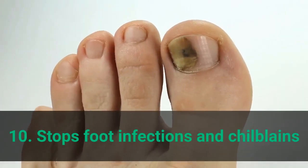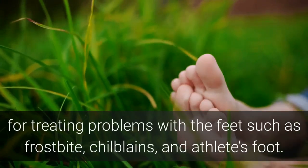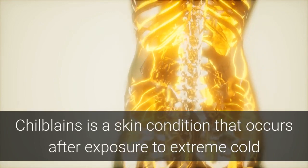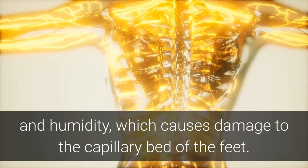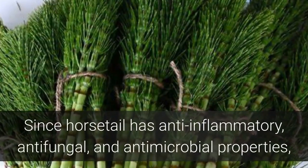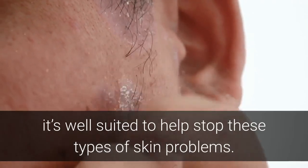Benefit 10: Stops Foot Infections and Chilblains. Chinese herbalists have been using horsetail for hundreds of years for treating problems with the feet such as frostbite, chilblains, and athlete's foot. Chilblains is a skin condition that occurs after exposure to extreme cold and humidity, which causes damage to the capillary bed of the feet, resulting in redness, itching, blisters, and inflammation. Since horsetail has anti-inflammatory, antifungal, and antimicrobial properties, it's well-suited to help stop these types of skin problems.